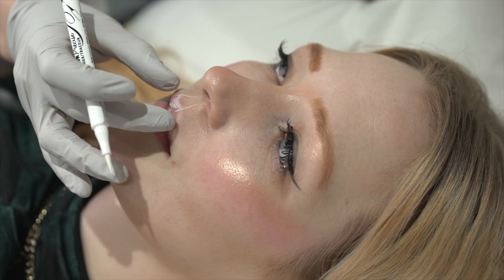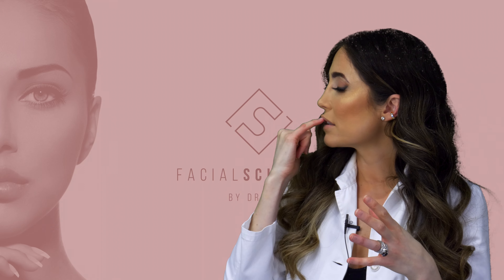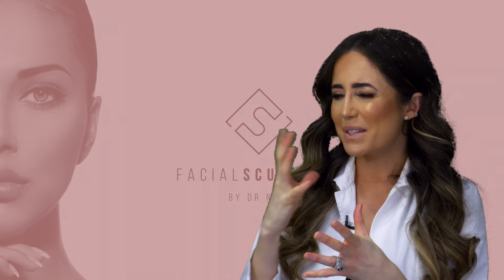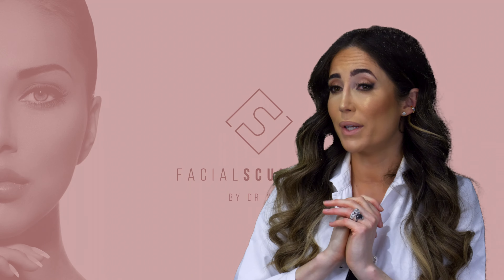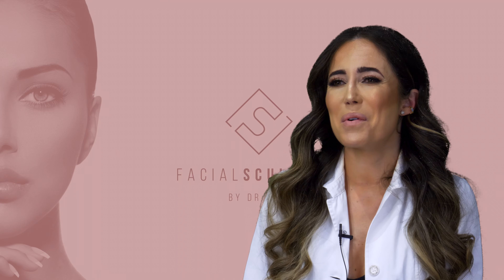I'm going to avoid completely injecting in the cupid bow — which is the triangle on the upper lip — because that is always a giveaway that lip filler has been done. It just looks very unnatural and fake. So I'm going to stay away from that area and just go through a cannula to give it more volume.